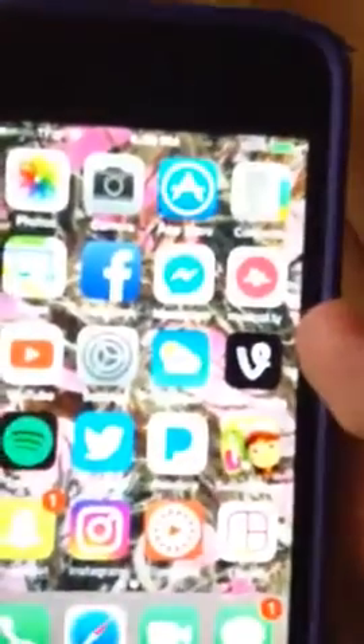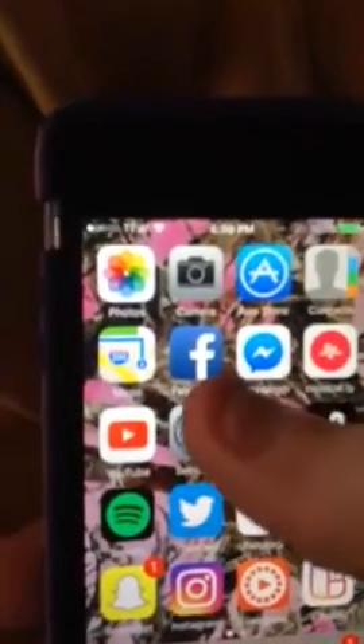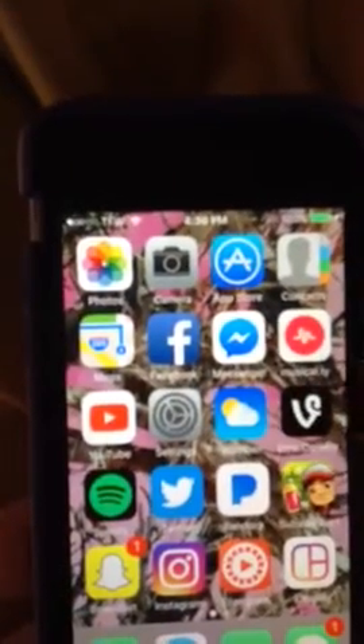And then I have photos, my camera, app store, my contacts, maps, Facebook, Messenger, Musical.ly, YouTube, settings, weather, Vine.